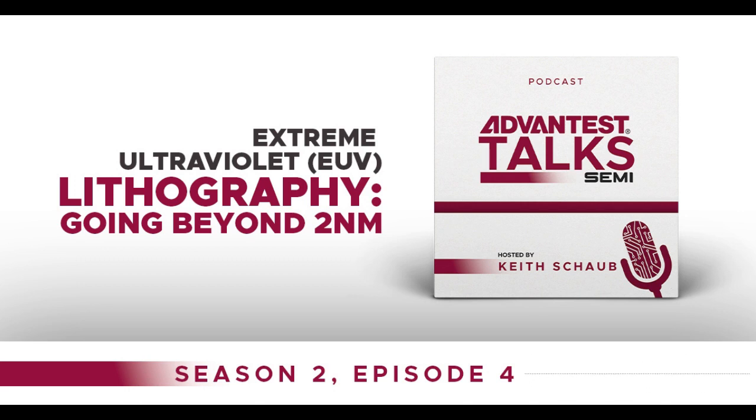Hi, Toshi. Welcome to Advantest Talk Semi. Thank you for inviting me.